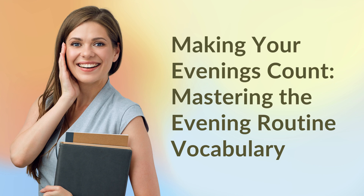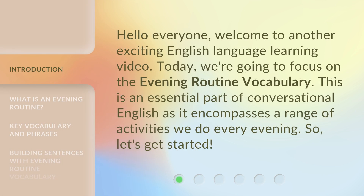Making your evenings count. Mastering the evening routine vocabulary. Hello everyone. Welcome to another exciting English language learning video. Today, we're going to focus on the evening routine vocabulary. This is an essential part of conversational English as it encompasses a range of activities we do every evening. So, let's get started.